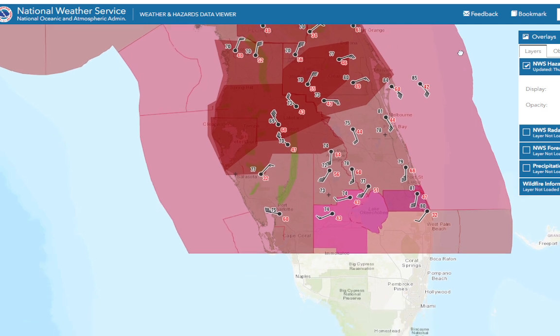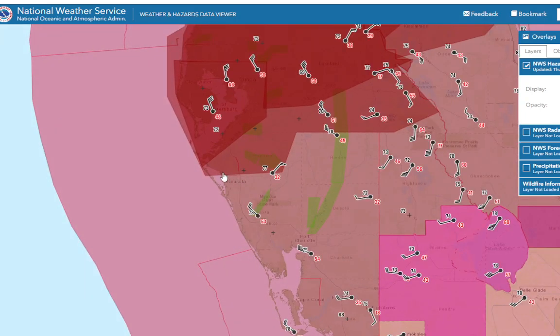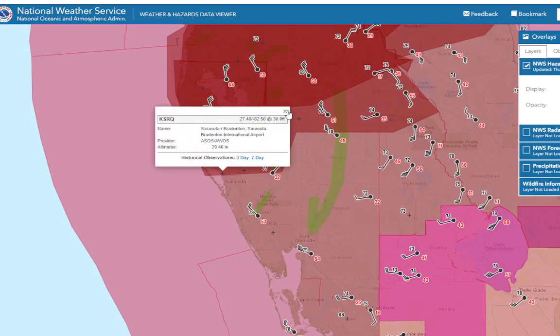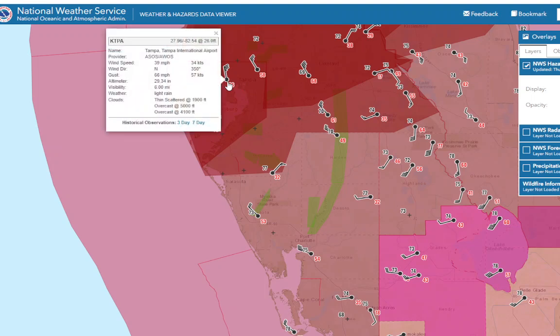That landfall was around Siesta Key, which is just offshore from Sarasota. This airport is down — it looks like we've lost that airport. Probably they've lost power or internet connectivity.